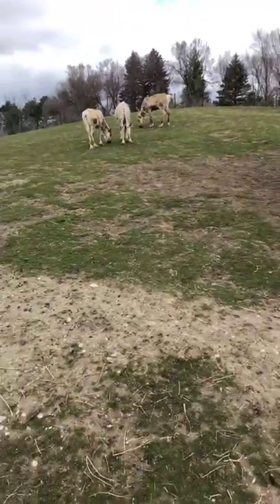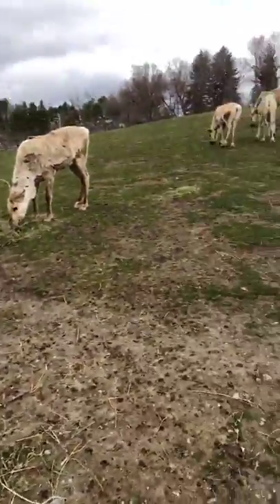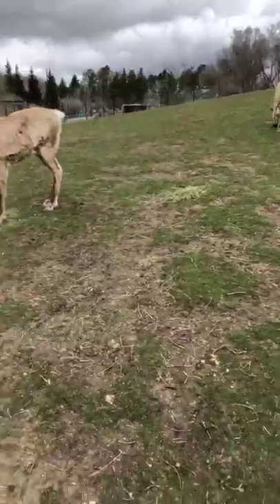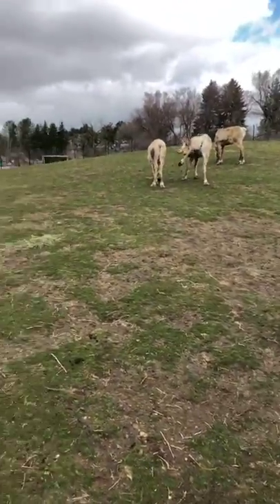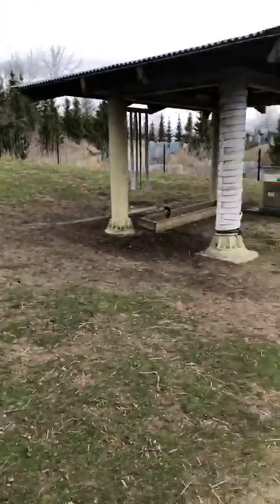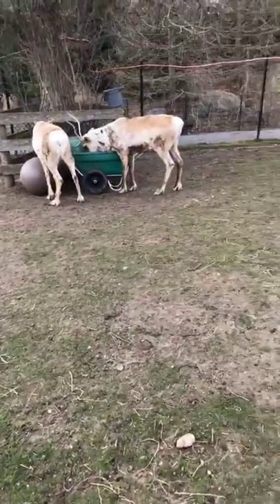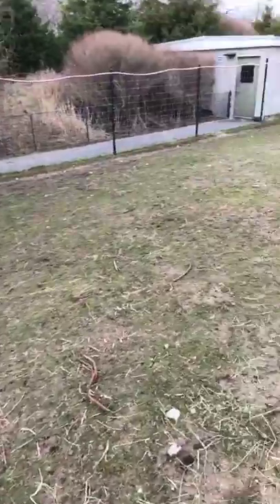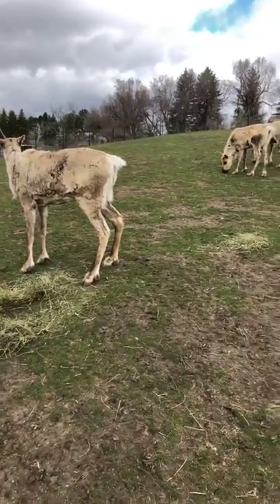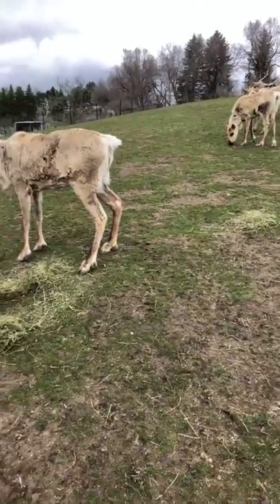These guys are actually called porcupine caribou, and they get their name from where they calve during calving season — near the porcupine river. They have a large migratory distance, traveling all the way up towards Yukon and Alaska. These guys are the only deer species where both males and females have antlers. Males do have larger antlers than females, and they drop their antlers at different times of year. Males drop their antlers in the fall, and as you can see, some of our caribou do have antlers right now — those are all females. Females keep their antlers to help protect their young, which are usually born around June.